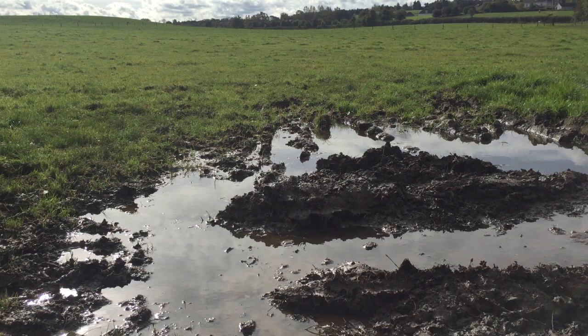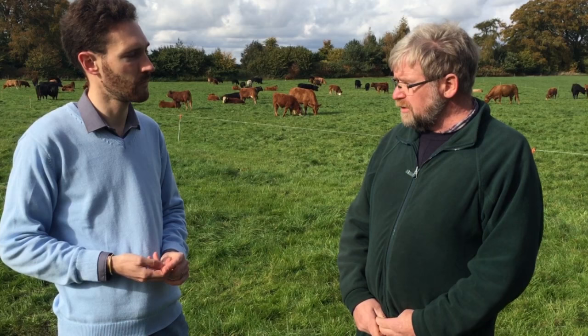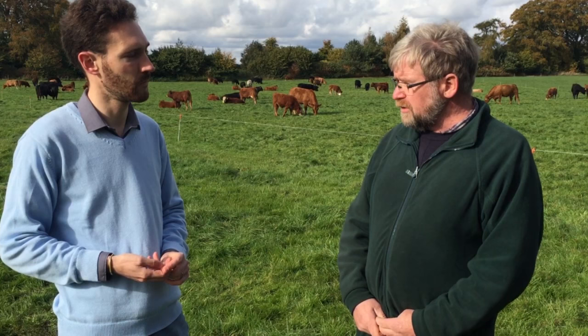This is a heavy farm and the water tables are very high here, so we suffer with wetness. What I'm doing is closing the driest fields close to the farm first, because they're the fields I want to graze in the springtime first.